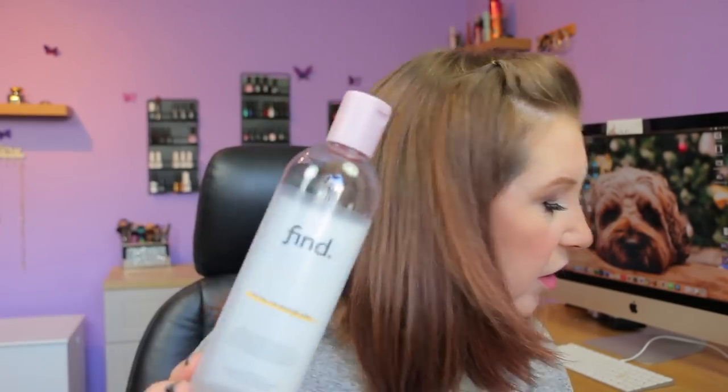So this is the Find Micellar Water, the one for dry and sensitive skin. I actually don't like this. With this, and I think all of the Find ones, I was noticing a residue on my skin — which you guys have mentioned you find from micellar waters anyway, but I've never found that with the ones I like. So I won't be buying that one again.